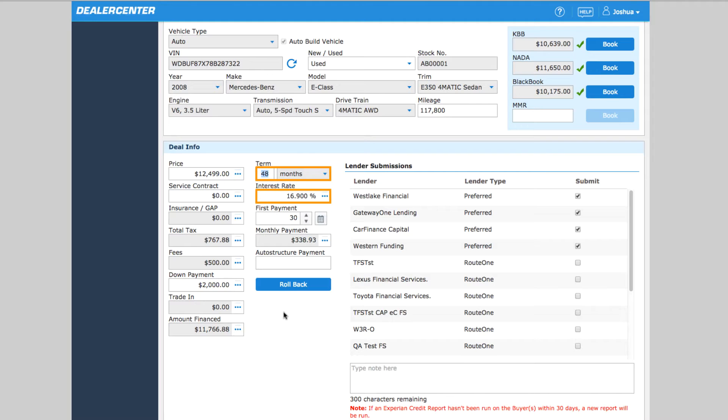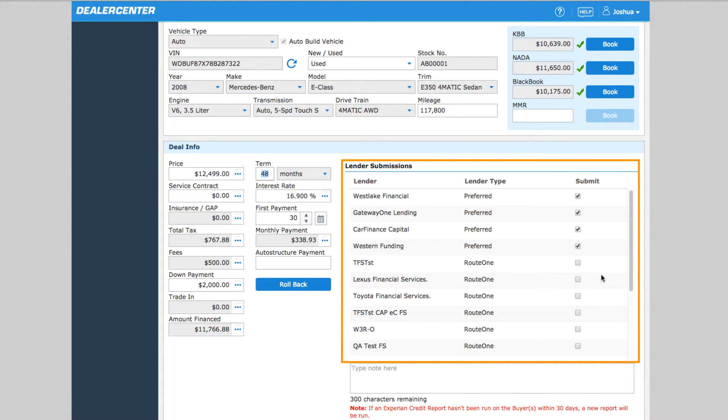Estimated interest rate isn't necessary, but adding an interest rate does allow the system to approximate a monthly payment based on all the other information entered. Here under Lender Submission, simply check off the lenders you want to send this application to.